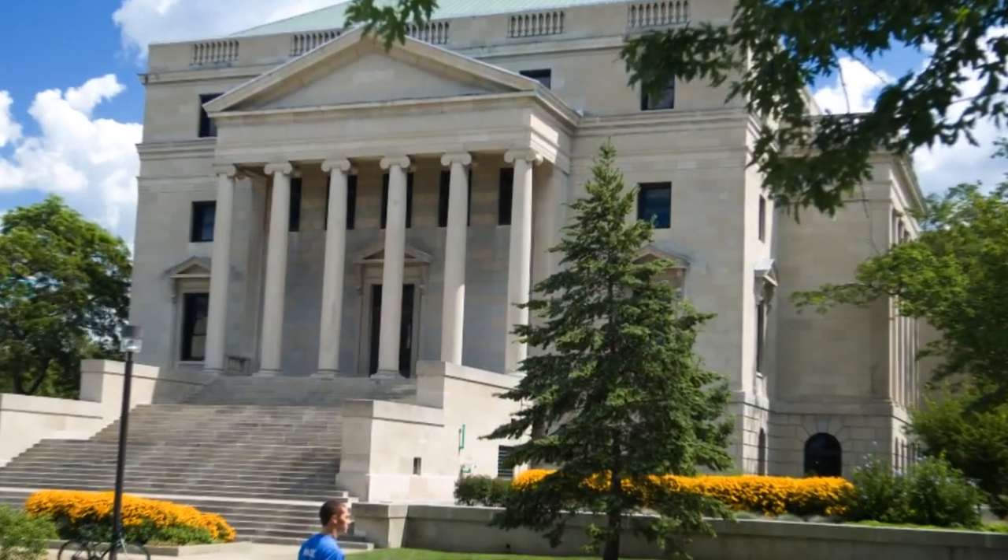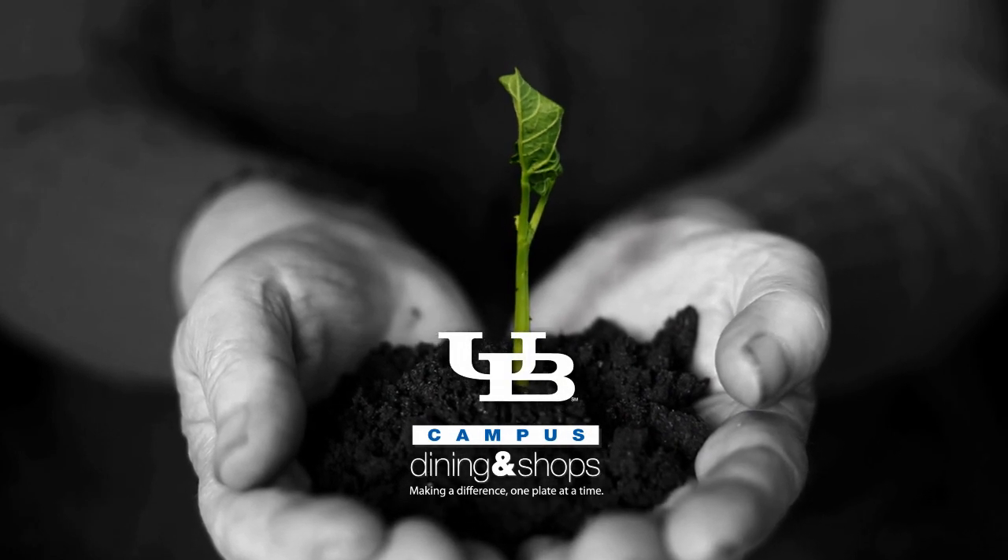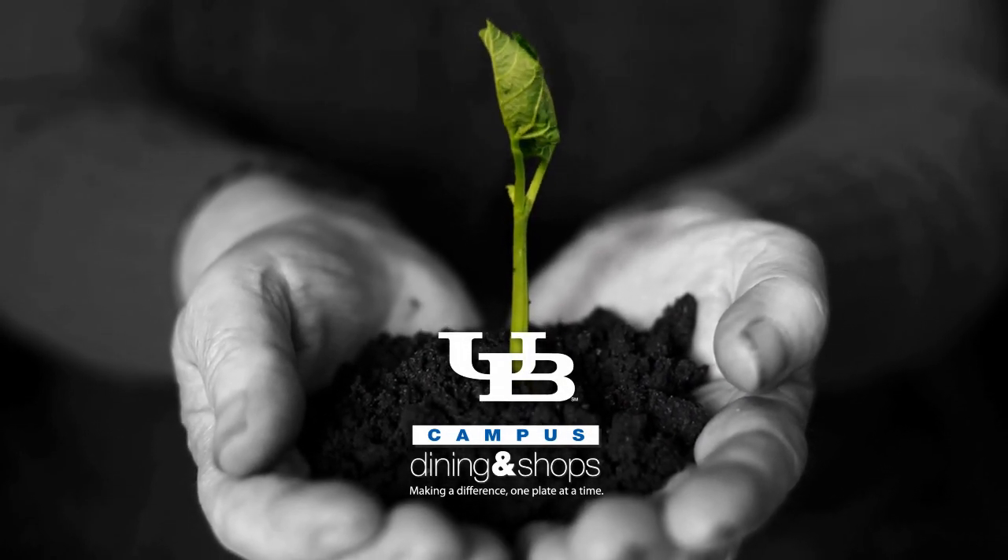From recycling, supporting local food sources, and composting, it's a whole new way campus dining and shops is making a difference, one plate at a time.